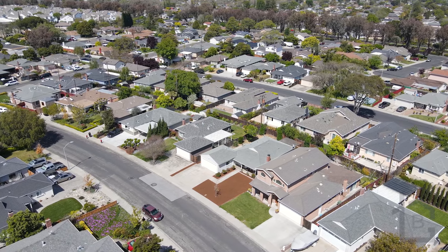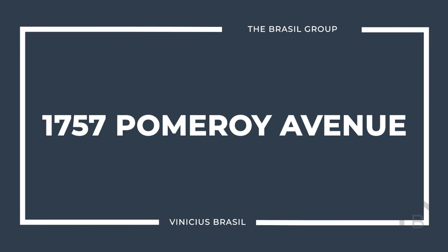It's a beautiful day here in Santa Clara. Hi, I'm Vinicius Brazil, the Santa Clara real estate guy with Keller Williams, and I'm excited to present to you my latest listing in Santa Clara's Briarwood neighborhood: 1757 Pomeroy Avenue.